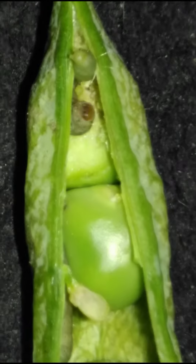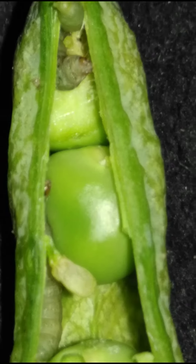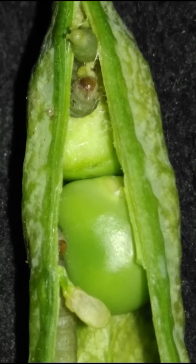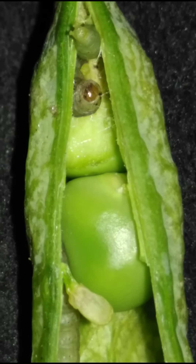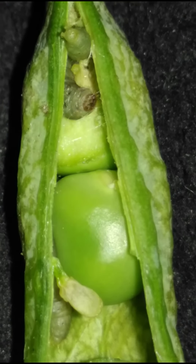Eggs hatch after one to three weeks and the larvae bore into the young pods and feed on the seeds for about three weeks. The caterpillars bore into the developing pea pods and begin feeding on the seeds. When fully fed in mid to late summer, the caterpillars leave the pods and go into the soil to pupate.